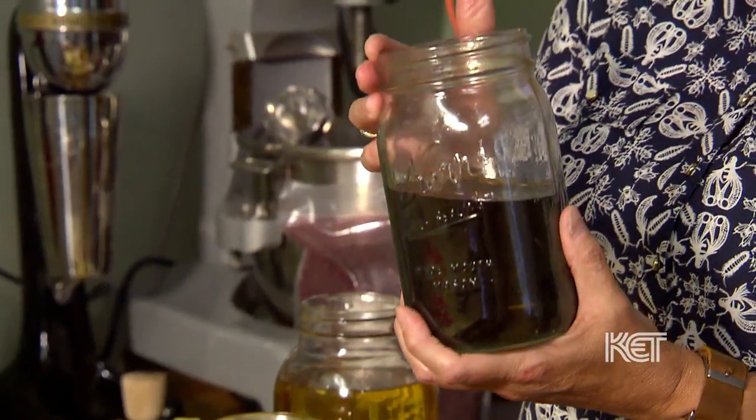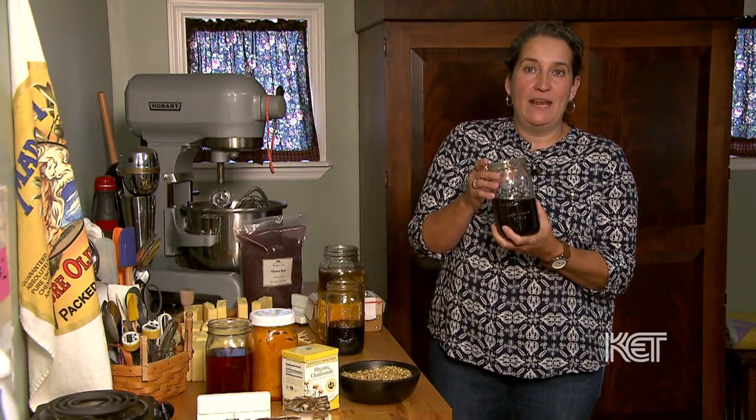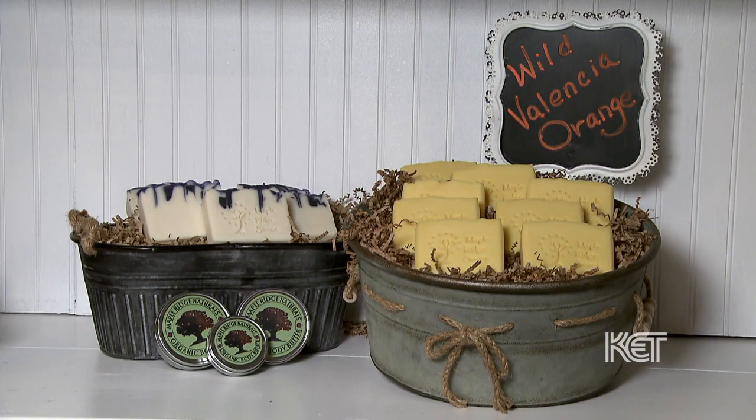This is lemon balm — we had the plant material and put that into the olive oil, and I've been putting that into the soaps we've made this week that have citrus in them. I just like to make it beautiful so that it's attractive to the eye, and then when you smell it, it's attractive to your sense of smell.